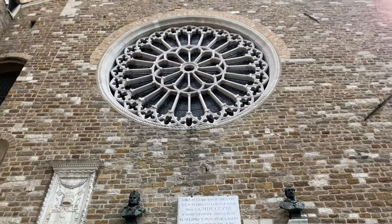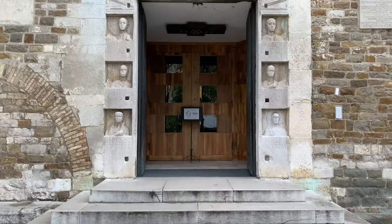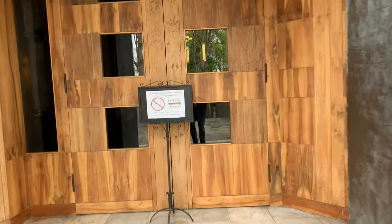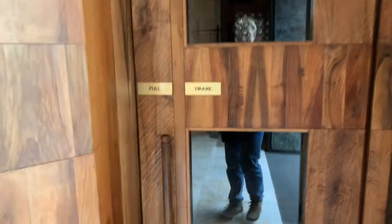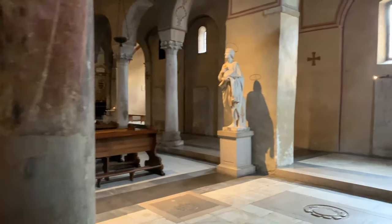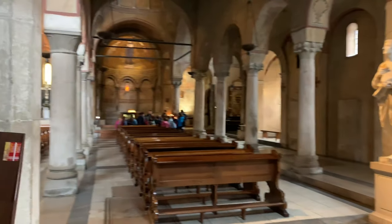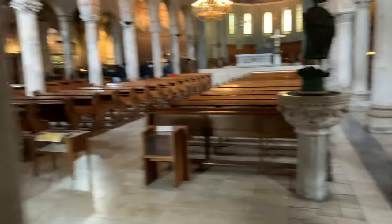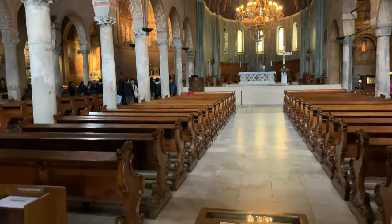Alright everybody, this is the Church San Giusto. It says enter this way but I think it's just the door over here. I'm gonna have to be quiet to see if there's anybody in here. A couple of tours — I'll be quiet. What's this say? Anything in English? Nothing in English.